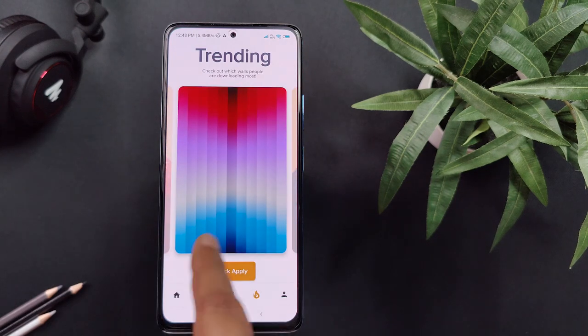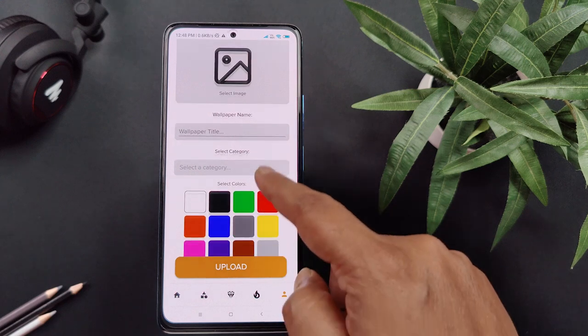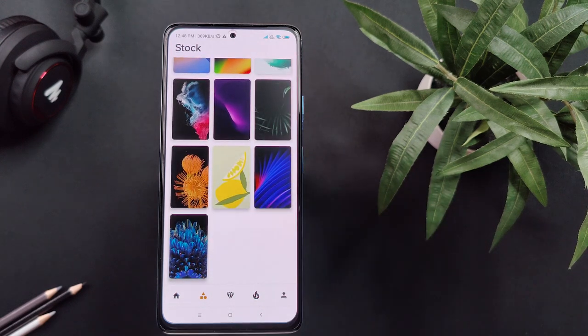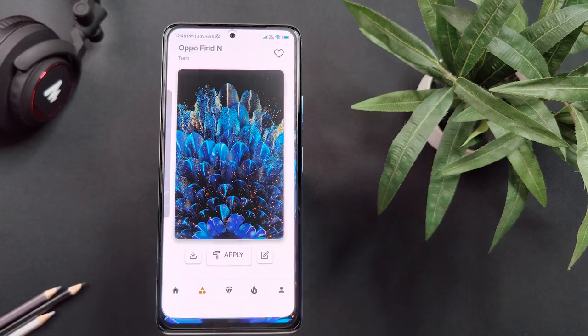If you are a creator, the app allows you to share a snap of your creativity with the Fresh Walls community and become popular in no time. Also, if you are looking for stock wallpapers from Samsung, OnePlus or Apple, you will find those in this app as well. All these features come for free, which makes it the best wallpaper app for this month.